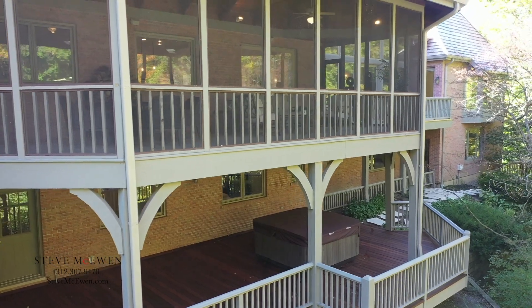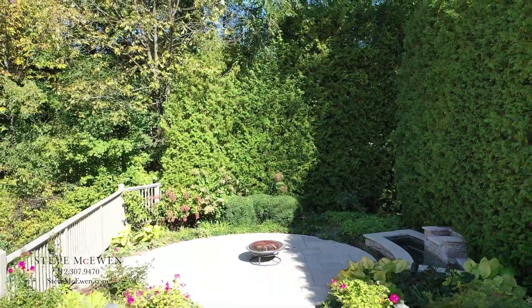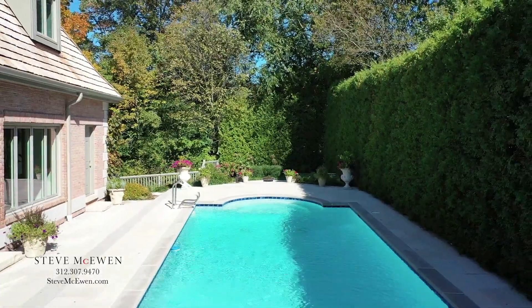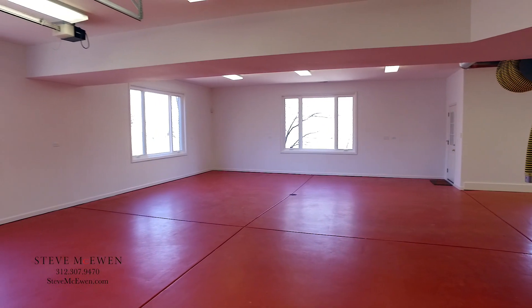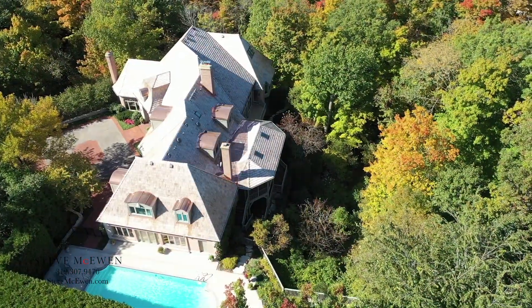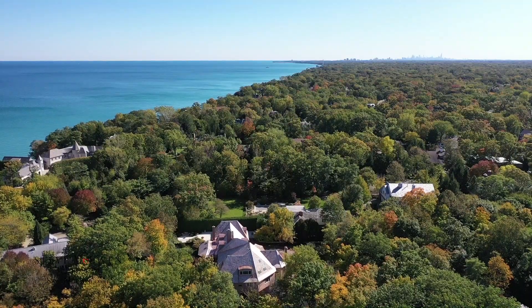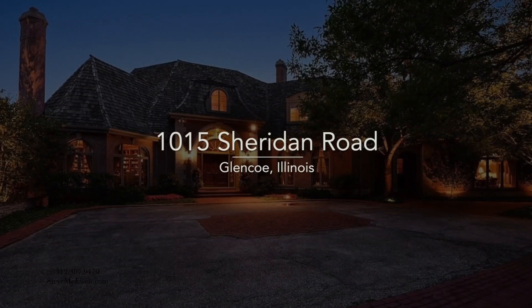Walk out to the huge deck and hot tub. Entertain outside on multi-level decks and tiered stone patios with a fountain. An underground garage to store up to eight exotic cars that would make Bruce Wayne envious. Live the good life at 1015 Sheridan Road, Glencoe.